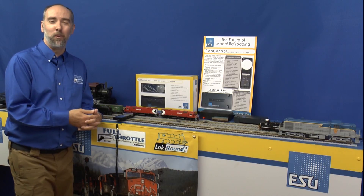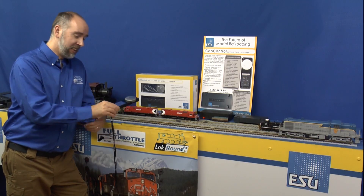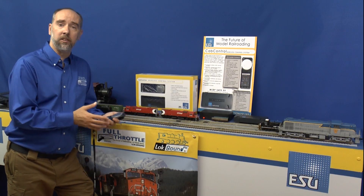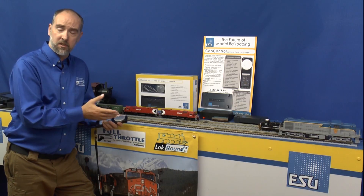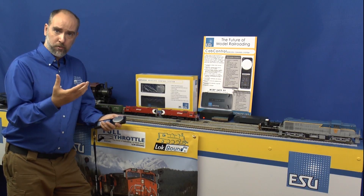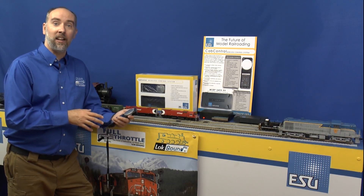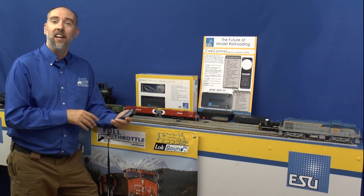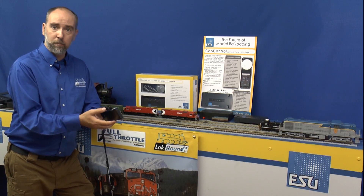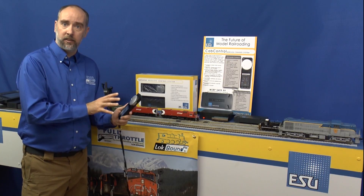Now, with those announcements out of the way, they don't even come close to what I really want to announce today. Finally, after years of development, we are able to take what we've come up with over 15 to 20 years of DCC product development and combine it with the way we're running our trains today — with our cell phones. We've taken the problems with a cell phone, mainly not being able to find function buttons, pressing the wrong things, and always having to look at the screen, and combined it with the tactile response of a hardware physical throttle with a knob and programmable function buttons you can feel. This is a Wi-Fi Android operating system.